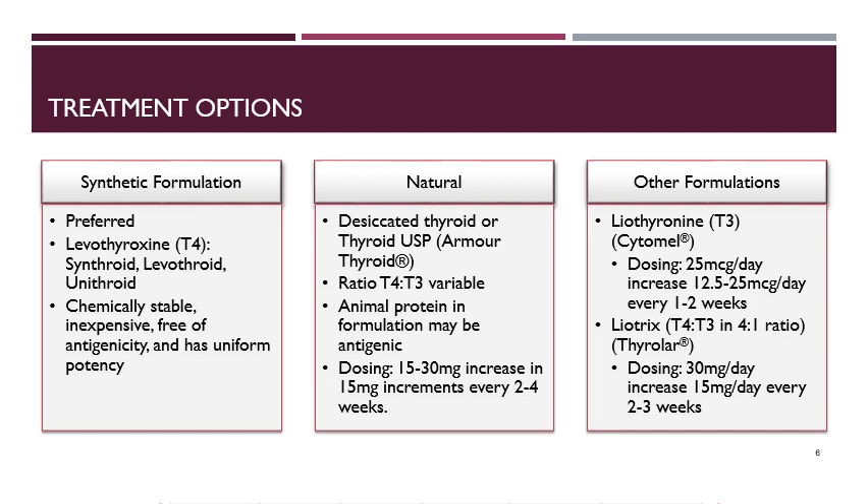Liotrix is a T3 and T4 combination supplementation in a four-to-one ratio. It is dosed at 30 milligrams per day, increased by 15 milligrams per day every two to three weeks. Again, we don't normally need to use this in patients because the body is able to convert T4 to T3 when needed.